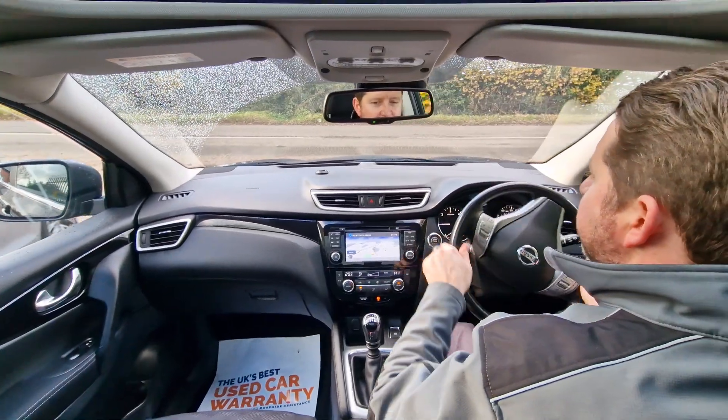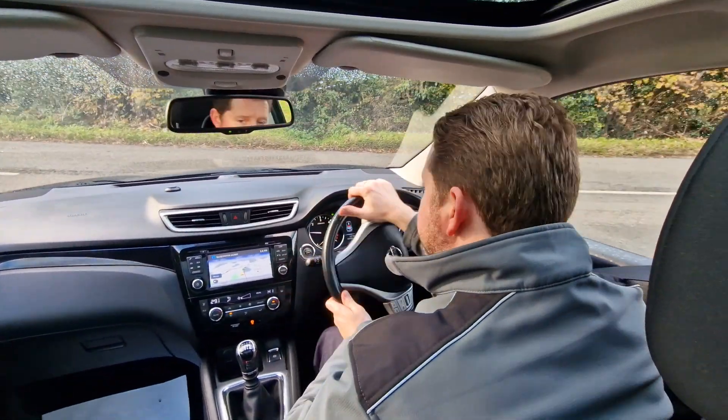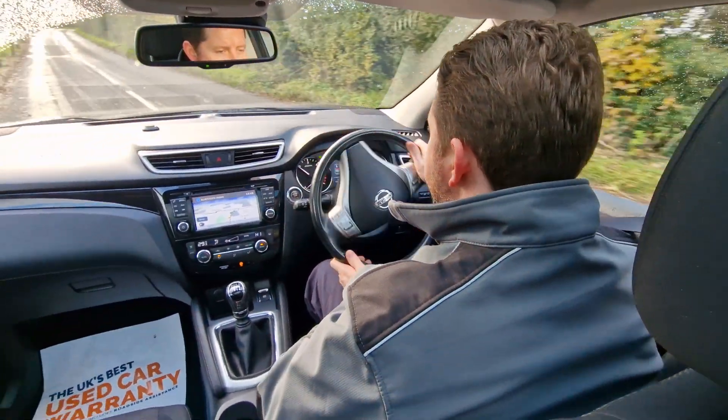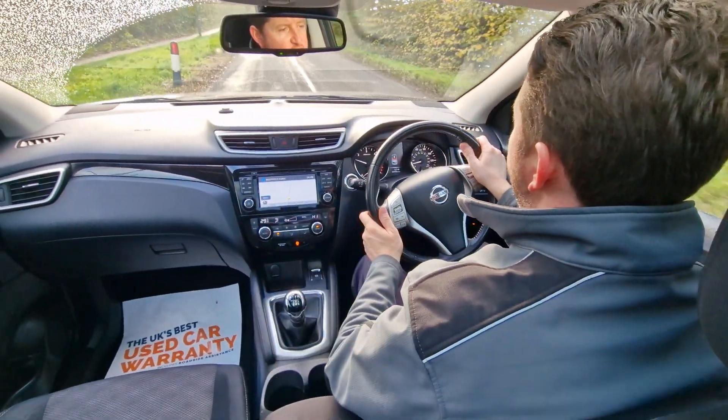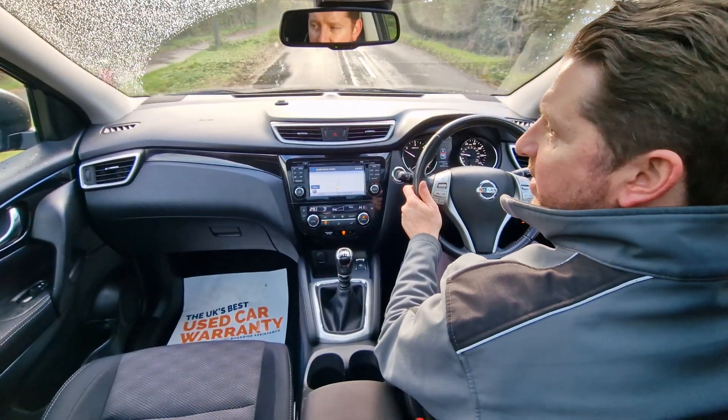We do these test drive videos at High Auto to give you a feel for how the car drives, as well as to demonstrate that everything works as it should, to hopefully help you make a decision from the comfort of your own home.